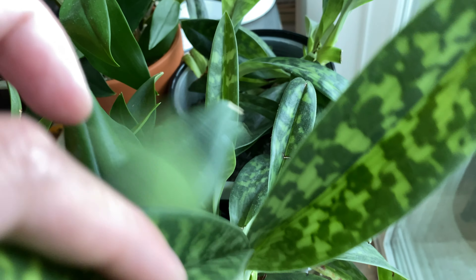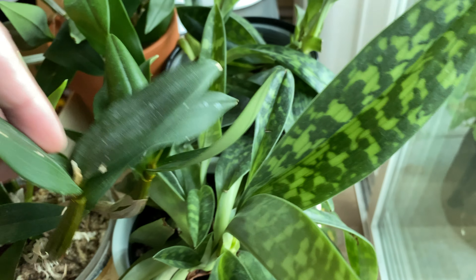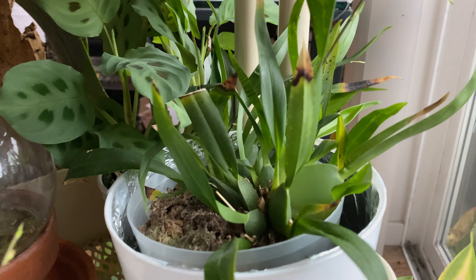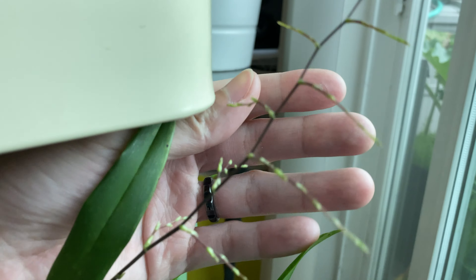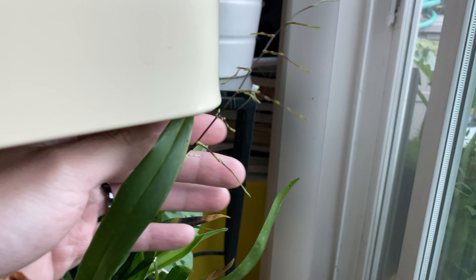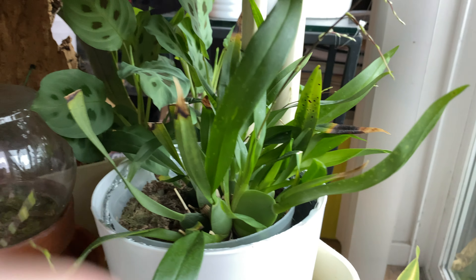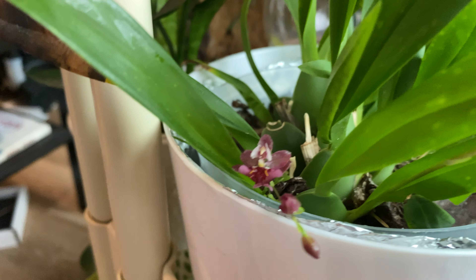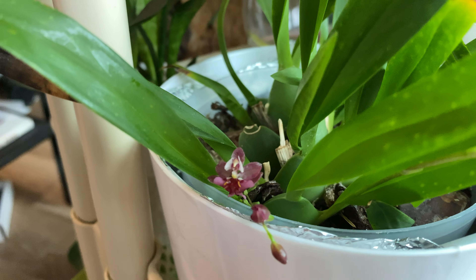Here's another lady slipper orchid — not seeing any new growth from that one yet. The mini oncidium is still flowering. You can see this flower spike is branching, and here are more flower spikes with a few flowers.